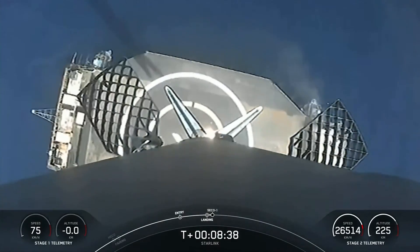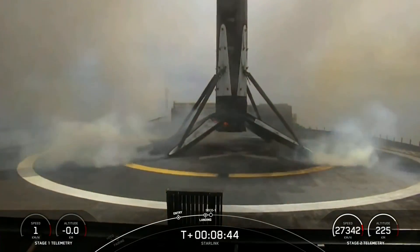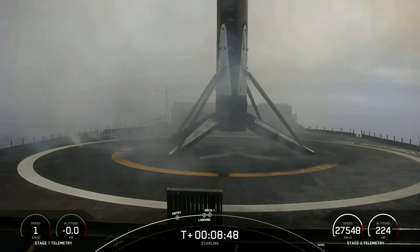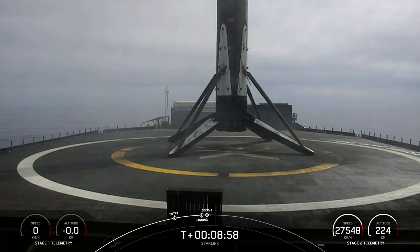Stage one landing leg deploy. Stage one landing confirmed. Falcon 9 has successfully landed on our drone ship Of Course I Still Love You in the Pacific Ocean. This marks our 172nd overall landing of an orbital class rocket, including Falcon 9 and Falcon Heavy missions.